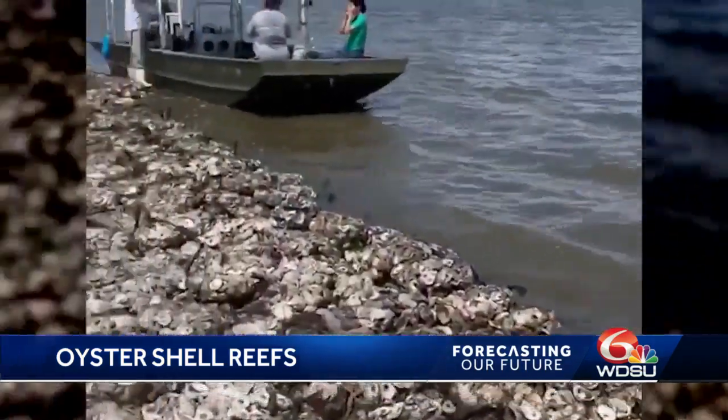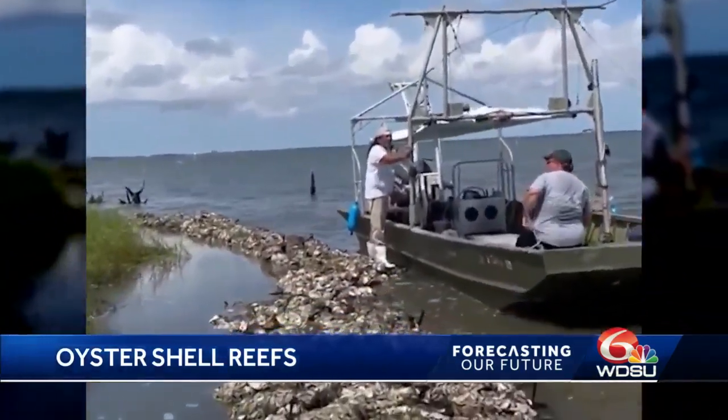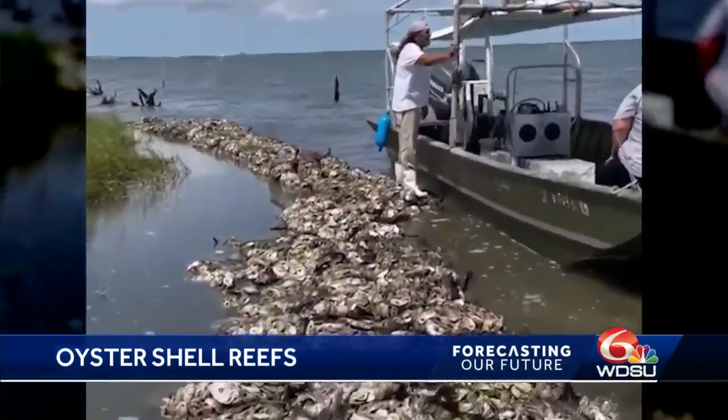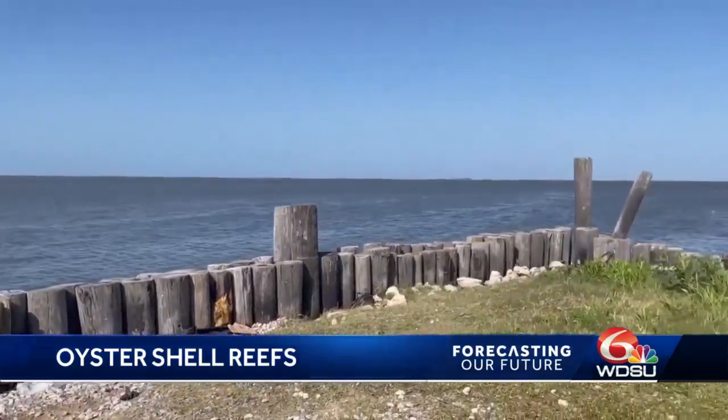These reefs improve water quality, provide fishing habitat, support the local economy, and help protect the shoreline. Not only do oyster reefs provide habitat for new growth and for all sorts of species, they're also one of the first lines of defense. When storms come in through the Gulf, they encounter oyster reefs first — before barrier islands, before marshes, before levees.